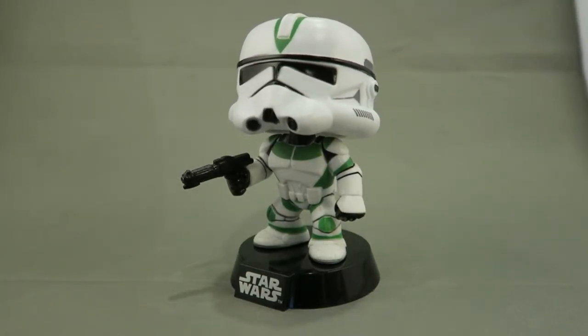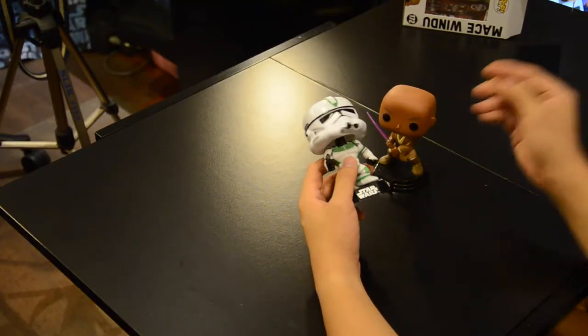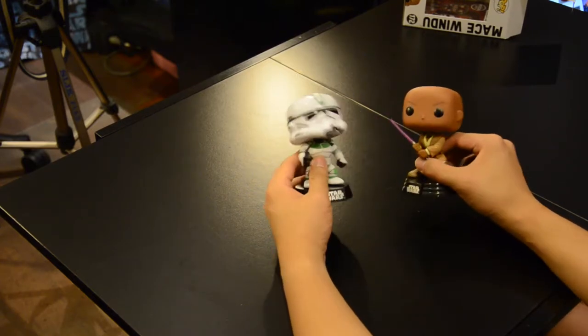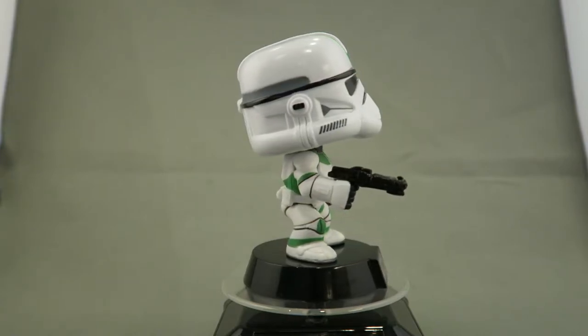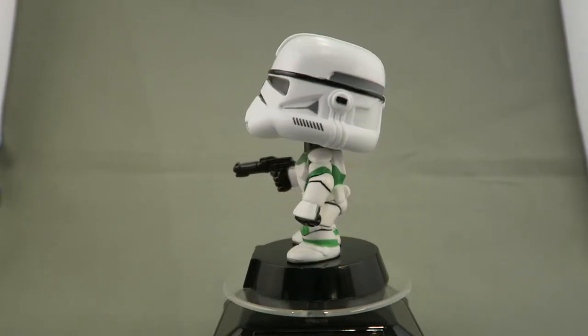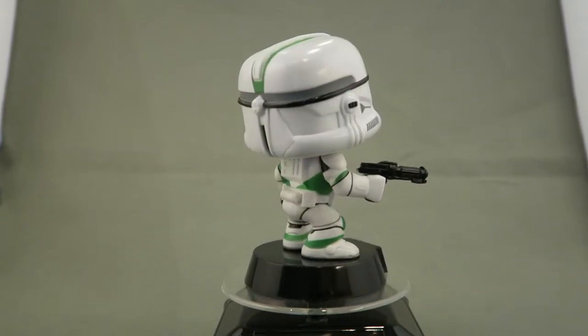I find this quite interesting — both pops actually have their heads tilted up, look at that. Anyway, let's talk more about the 442nd Clone Trooper. He's holding a DC-15 or DC-11 blaster, something along those lines. I like how they actually have the lines colored in on the armor as well. Awesome stuff — very happy to have gotten the Clone and Mace Windu.